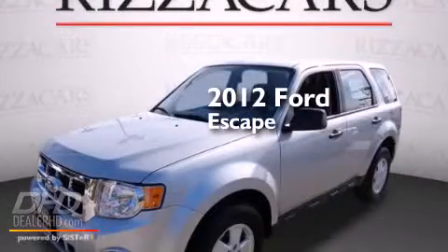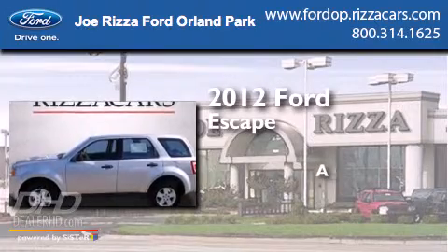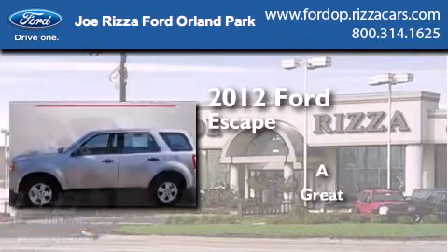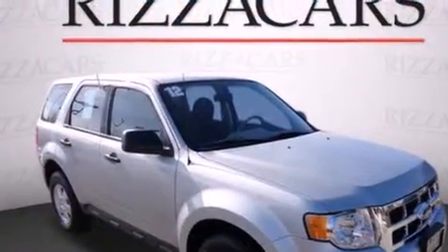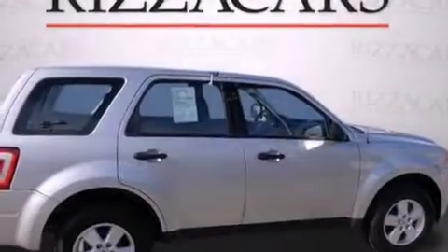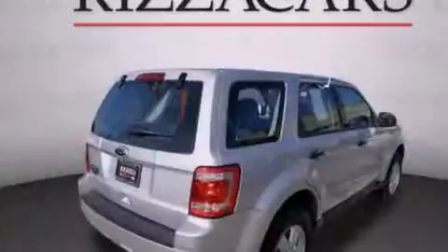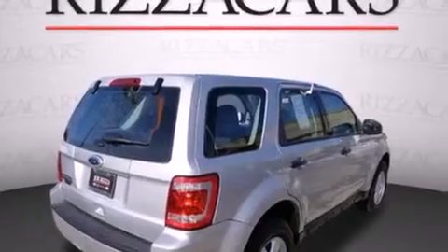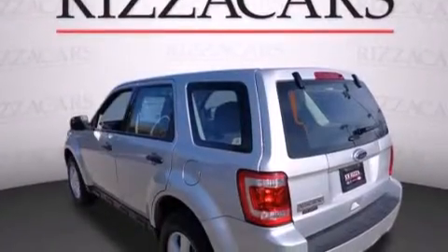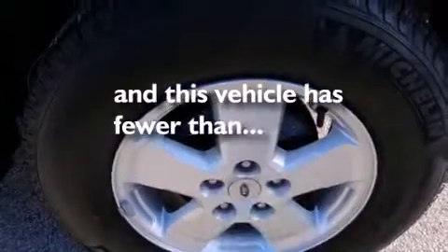This is a certified pre-owned 2012 Ford Escape. All of the following features are included: alloy wheels, air conditioning, cruise control, a CD player, side impact airbags, full power accessories, a traction control system, an anti-lock braking system, and a keyless entry system. This vehicle has fewer than 7,000 miles on the odometer.